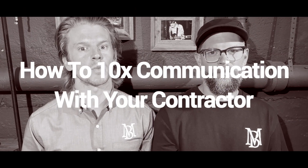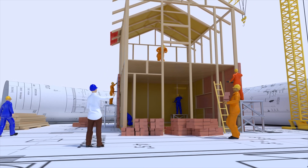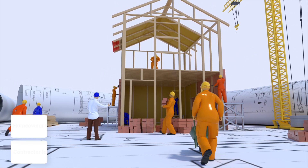How to 10x the communication with your contractor with one simple tool. A few years back, we incorporated this tool with all of our homeowners, and it did wonders for our business. Whether you're a homeowner working with a contractor, planning on working with a contractor, or a contractor looking to optimize your business, you'll want to check this out.